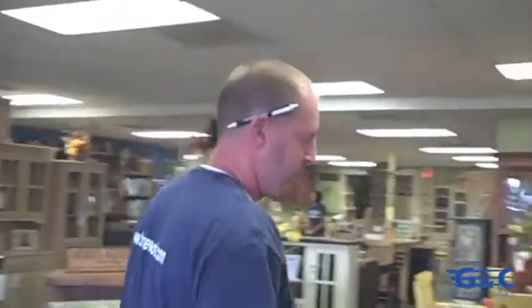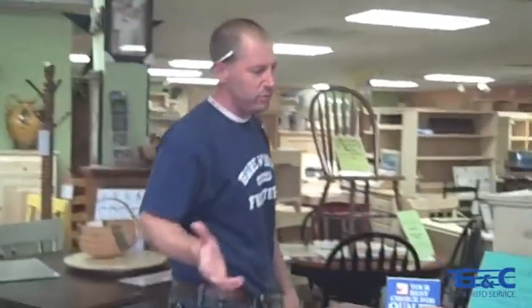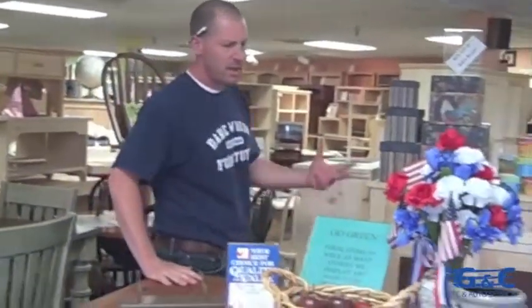We feature furniture for every room in the home. We do living room, dining room, kitchen islands. We do a lot of reclaimed lumber work, which is very popular. We have some standard pieces, or you can certainly design your own and have them built.